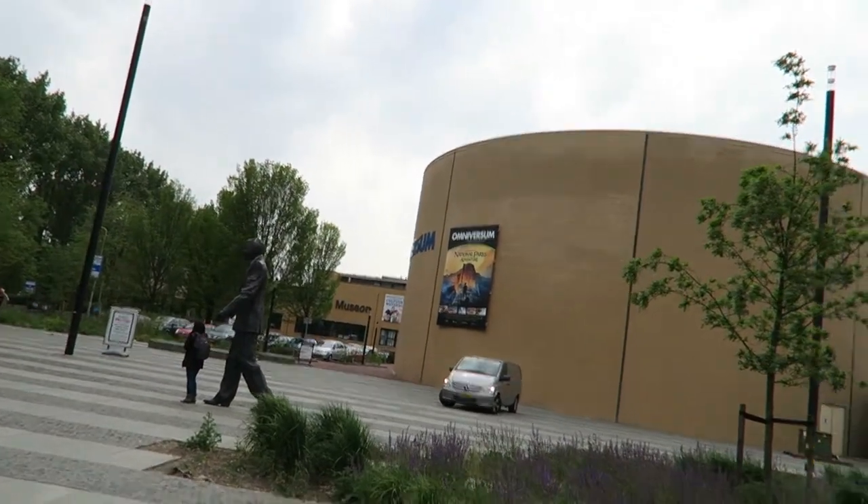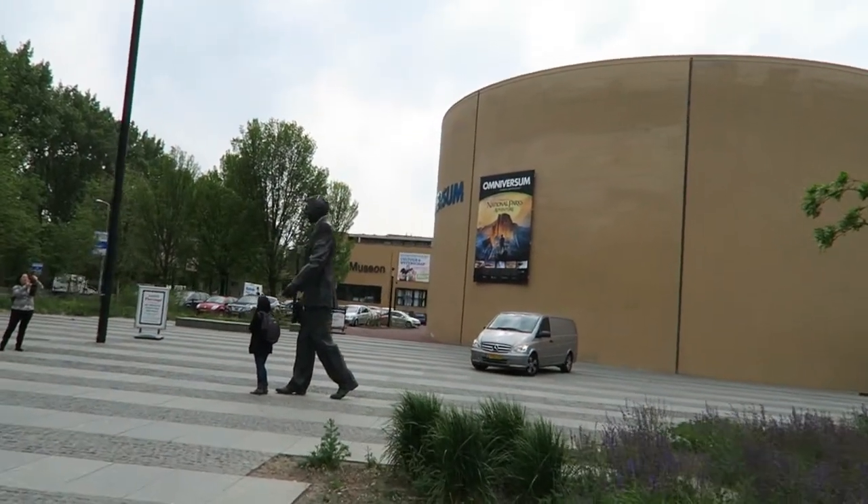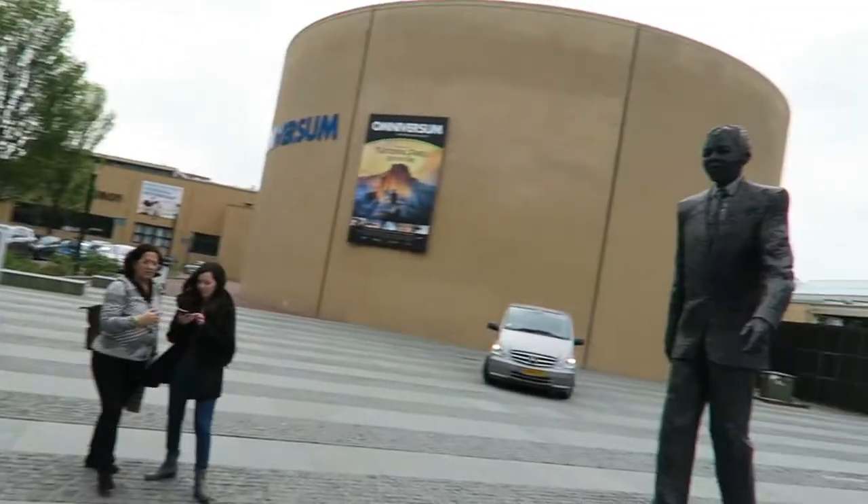Hey friends! I'm on my travels again. This week I'm in The Hague in the Netherlands. Here's my hotel and right next to the hotel is a science museum with apparently the largest cinema screen in all of the Netherlands. It's like it was made for me, so let's get in there and check it out.